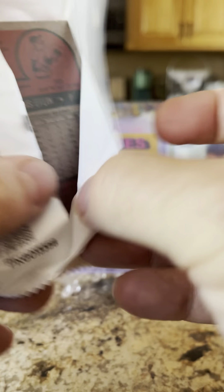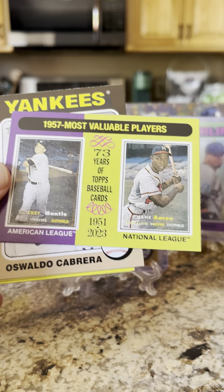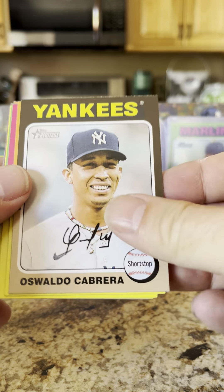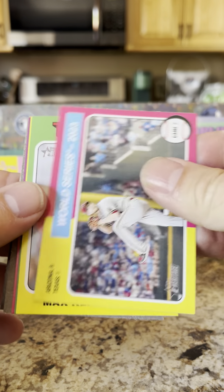Still no autograph, still no relic out of this box. We do have an off-colored card in here — or maybe it's just backwards. 1957 Most Valuable Players: Mickey Mantle and Hank Aaron — that is a nice card. Ozzie Cabrera rookie card, Jonathan Ornelas — a lot of rookies in this set.